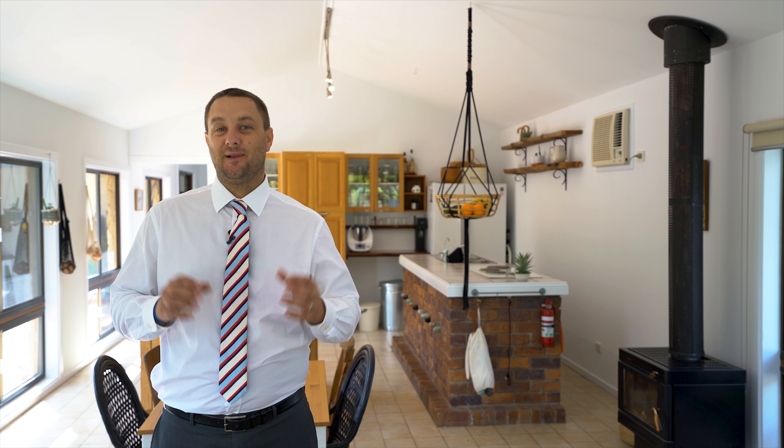Hello, I'm Braden Walters from McGrath Estate Agents. It's my absolute pleasure to introduce you to this deceptively large Tuscan inspired home at 232 North Creek Road, Lennox Head. Let's take a look around.